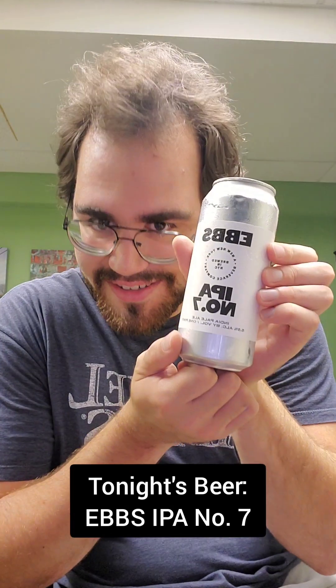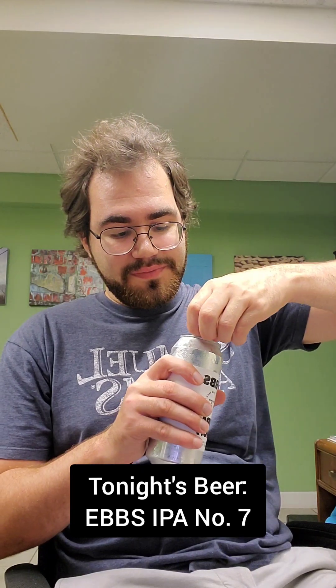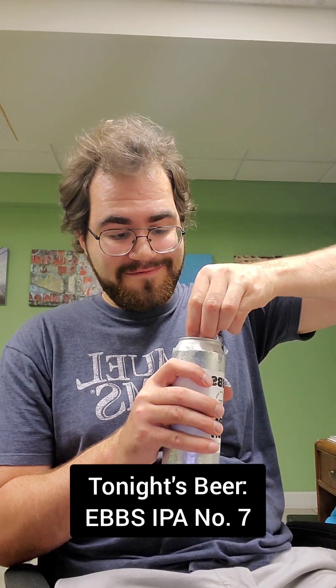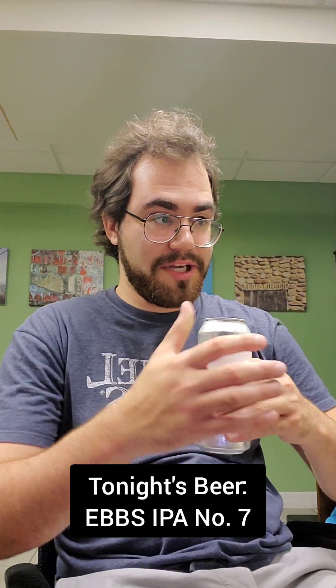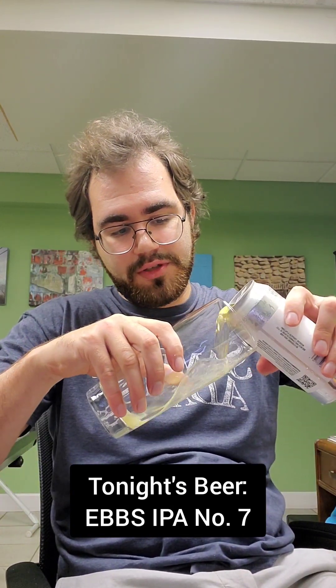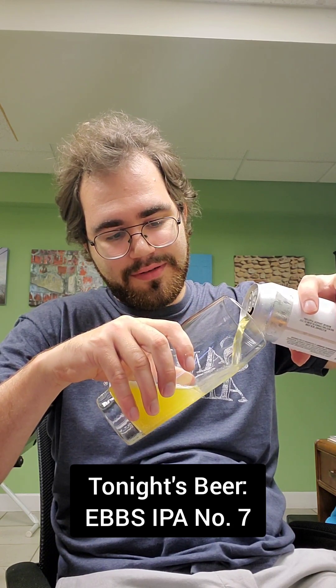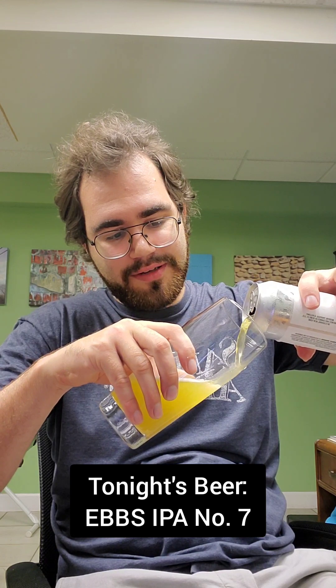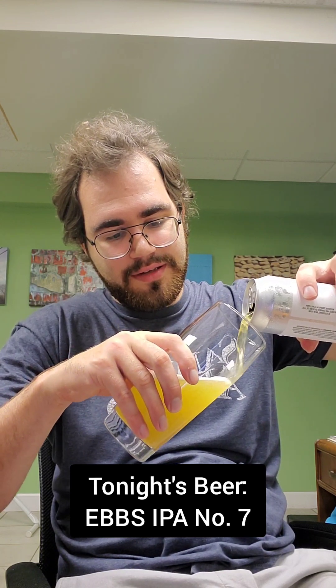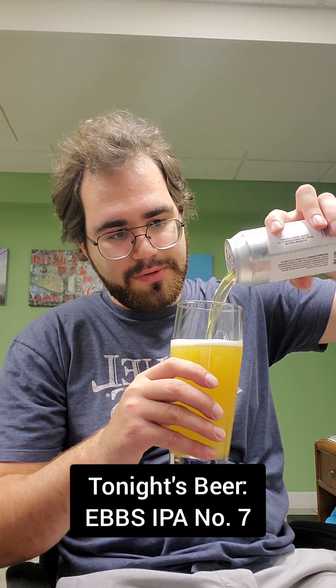I'm excited to try this beer. So without further ado, let's open it up and check it out. I love the design of the can — very minimalist. Good stuff. Let's open it up. Nice hiss, nice splashy pop. Got a big old glass here. Jesus Christ — oh my God, it's fighting me. All right, there we go. Hell yeah, it's got a nice head on this.